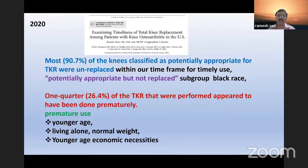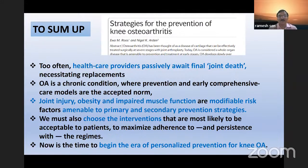Healthcare providers passively avoid managing the joint until they can do a replacement — that is not appropriate. We must appreciate osteoarthritis as a chronic condition where there is always a chance of prevention, and proper models can be followed. Joint injury, obesity, and impaired muscle function are all modifiable things — amenable to primary and secondary prevention strategies. We must choose the right interventions acceptable to our specific patient to maximize adherence and persistence. It is time to make an effort towards personalized prevention of knee osteoarthritis.